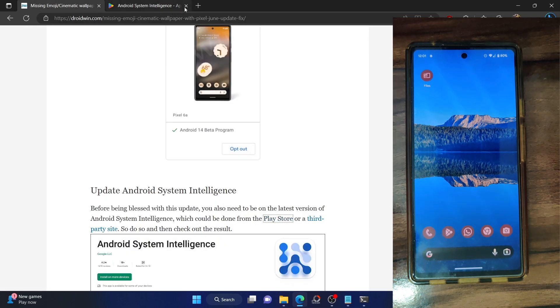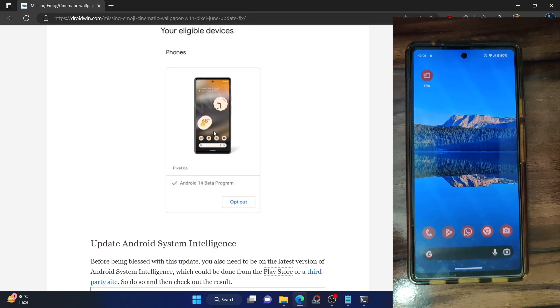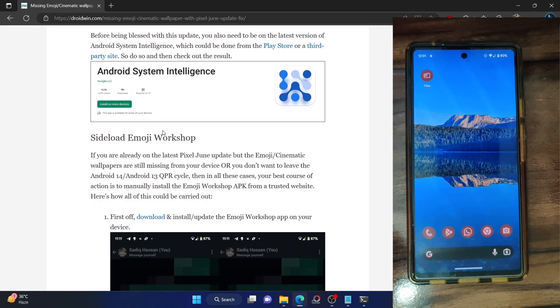Moving ahead, if you are already on the latest build and still haven't got the update — or you don't want to downgrade from Android 14, don't want to opt out of the Android 13 QPR Beta 3 build, or you are already on the June update and haven't got this feature — in all these cases you will have to take the unofficial route. In this route, we will be sideloading the Emoji Workshop APK. It is the official app from Google but it's not available on the Play Store. We have taken it from an unofficial source, so please proceed at your own risk.